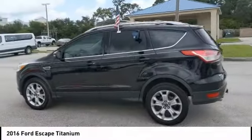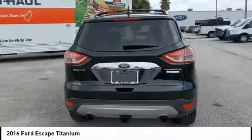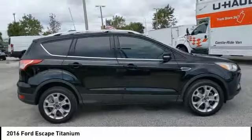Take a ride in the 2016 Escape. Gas engines flex, tow, sip, and go with Ford Escape, and is priced below $20,000.